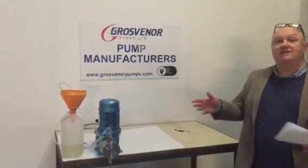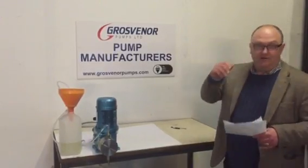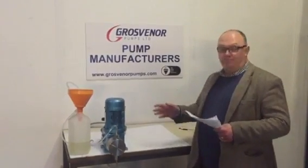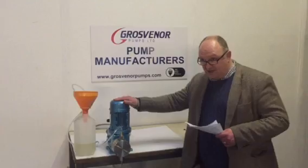We have a variety of pumps that we provide to our clients. These include plunger pumps, piston pumps, diaphragm pumps and oil-supported diaphragm pumps, which is what we're going to demonstrate today.